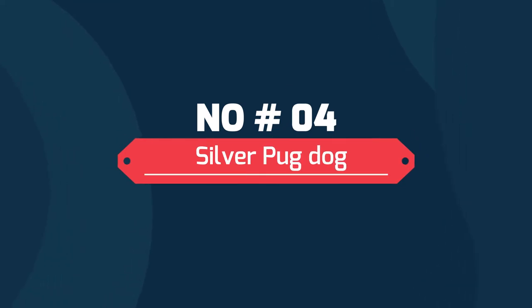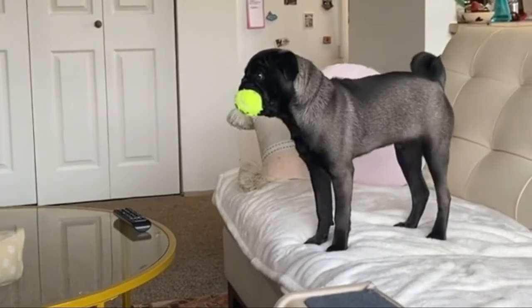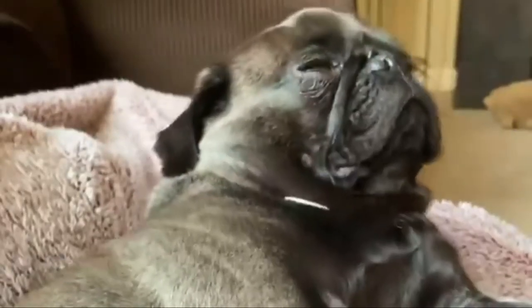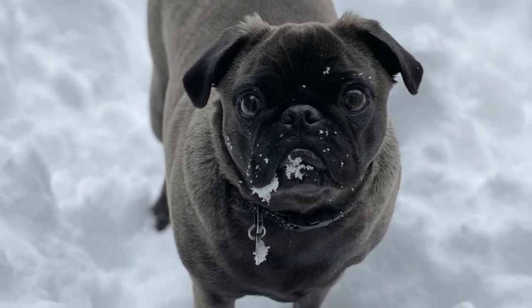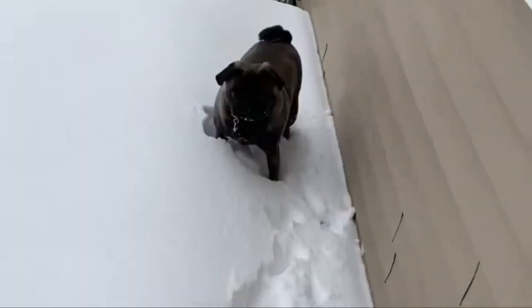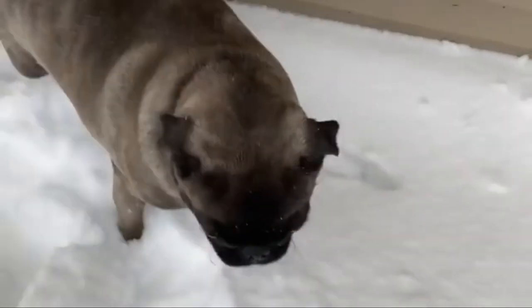Number four: Silver Pug. Silver and silver fawn Pugs have a beautiful gray color to their coat. This is a unique variation that is not that common. Most pet owners and breeders tend to believe they have a black puppy when it is actually silver. The silver Pug looks gray with some darker variations of shades. Although they look different, these Pugs can be labeled as silver as they develop.